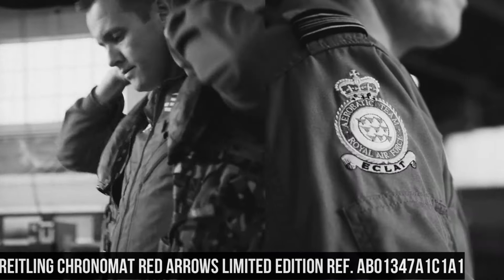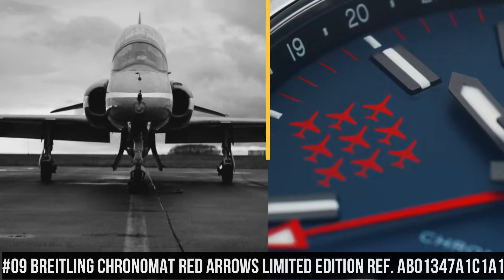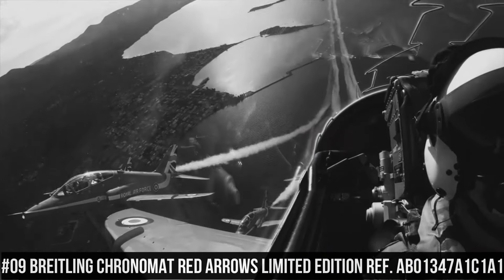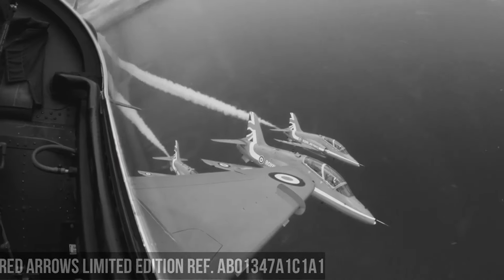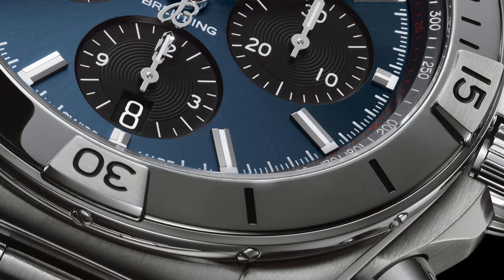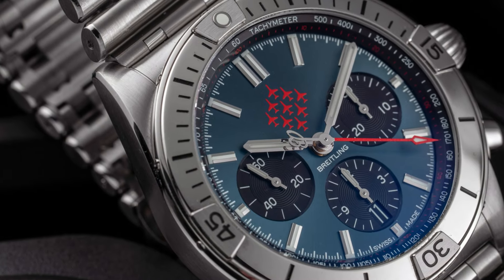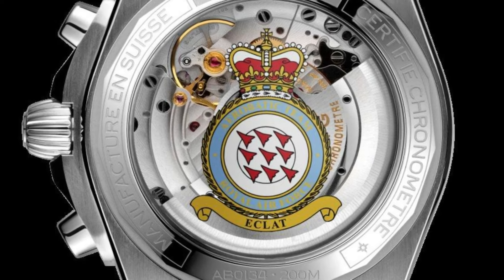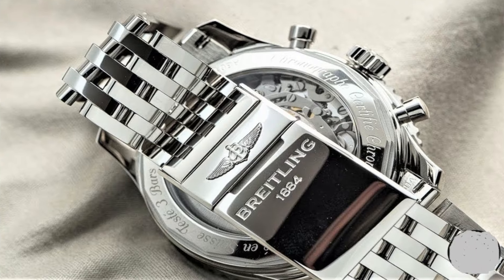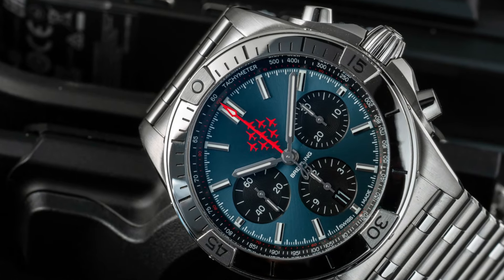Number 9: Breitling Chronomat Red Arrows Limited Edition AB01347A1C1A1. Mariner Blue Dial with Index Hour Markers. Self-Winding Automatic Chronometer Movement, COSC Chronometer Certified. Brushed Stainless Steel Case and Pilot Bracelet. Case Diameter: 44mm. Lug size: 22mm. Scratch-resistant sapphire crystal, glare-proof on both sides. Height: 15.1mm. Material: steel. Water-resistance: 200m. Movement: Caliber B01.